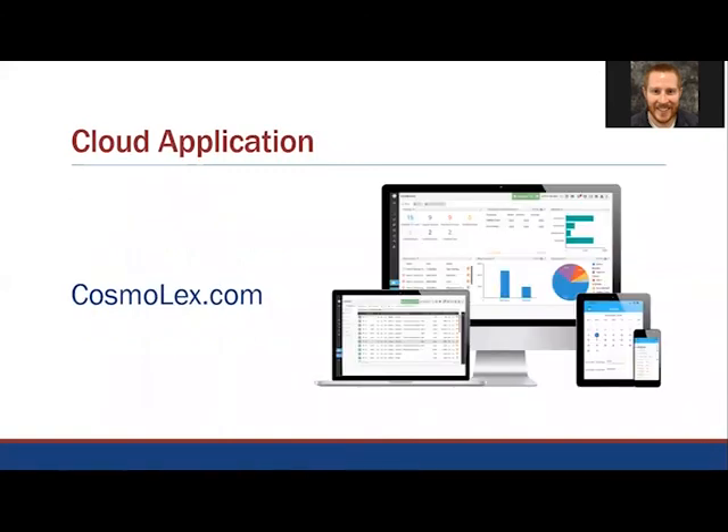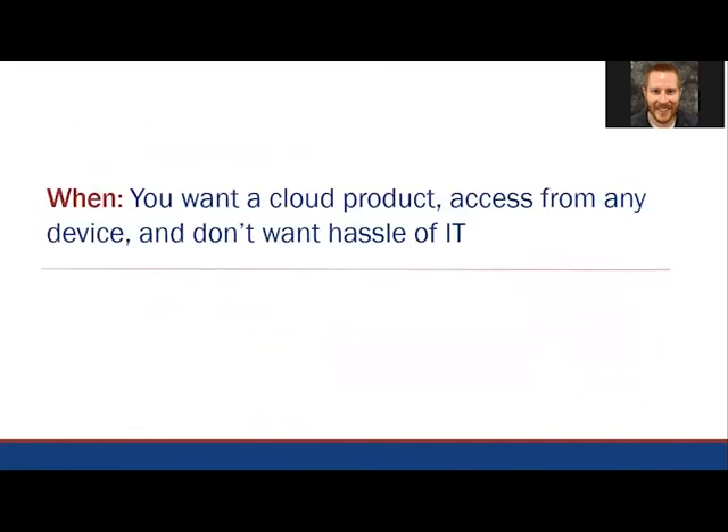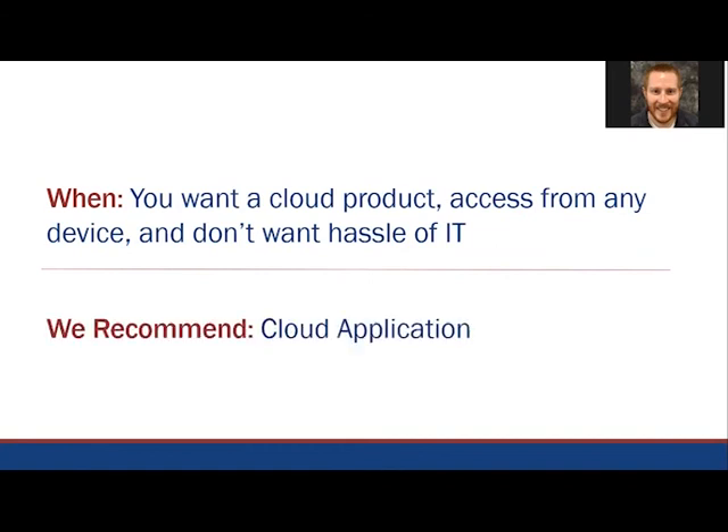Pay close attention to whether features are built in or rely on integration with other products. For example, does a billing system have integrated accounting including trust accounting, which is vital, or does it utilize QuickBooks? Does it have an integrated document management system or will you use a separate one like NetDocuments? Most cloud applications have simple pricing structures available for a monthly charge per user. For example, Tabs3 offers a cloud-based billing and practice management program called Cosmolex, which has integrated legal accounting including trust account management, so it doesn't require a program like QuickBooks. If you want a cloud product and are happy with its available functionality, and want access from any device without the hassle of an IT department, we recommend using a cloud application.